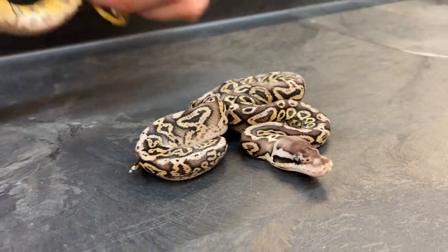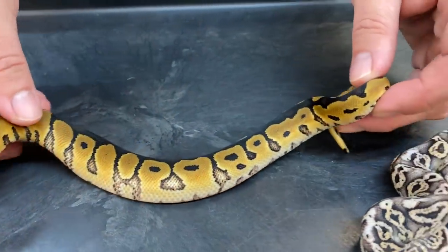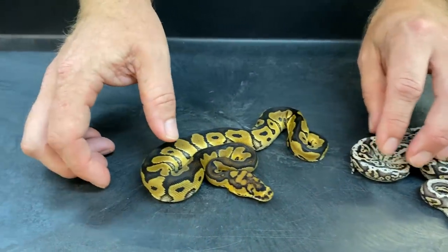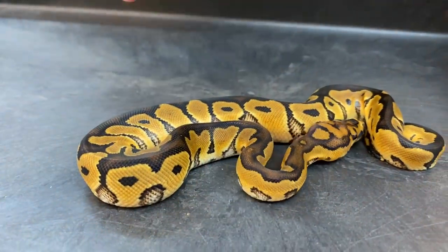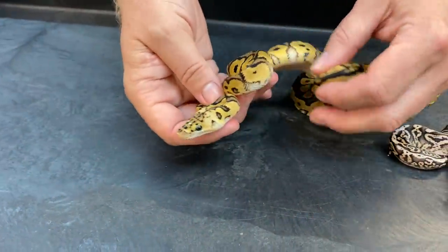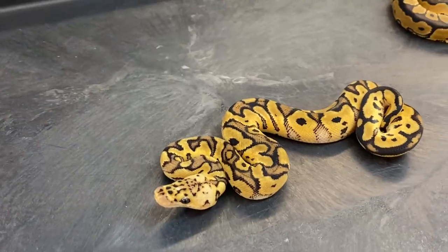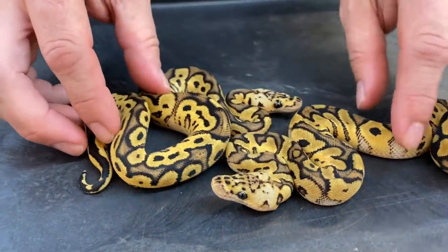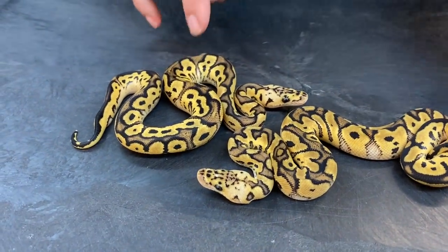Then we got this clown — it's got kind of an unusual pattern on the sides, but I'm not 100% sure if there's yellowbelly or calico in this one. I've actually produced a few calico clown combos but I have never produced just a calico clown. I'm pretty sure this is a pastel yellowbelly clown. And I think this one's similar — this one's got a better chance of having yellowbelly; I'm just not a hundred percent sure.